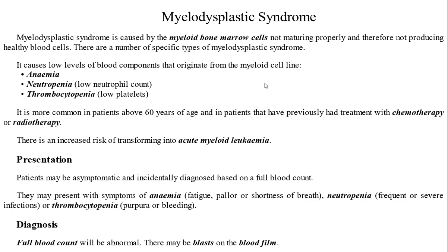Myelodysplastic syndromes are more common in patients over 60 years of age. Patients who have received chemotherapy or radiotherapy can develop transformation to AML, or acute myeloid leukemia.